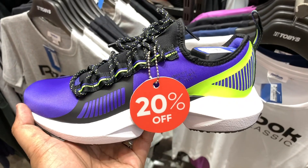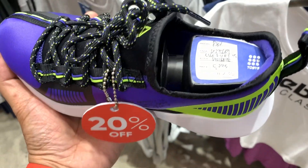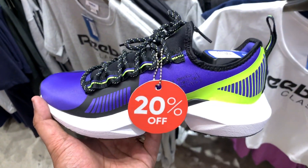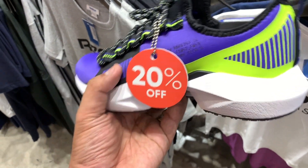How about you guys — which of the sneakers I featured today did you love the most? Let me know in the comments section. I would love to hear from all of you on which sneaker you feel is the best deal among the shoes I just featured.